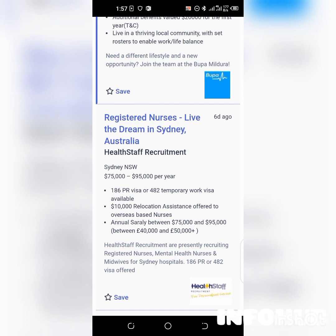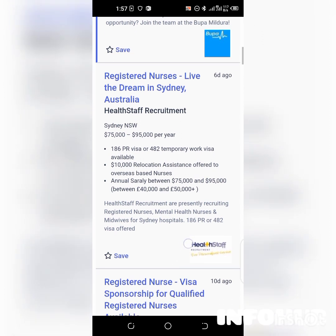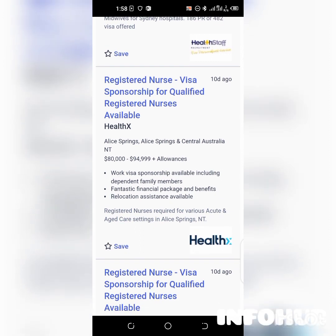The salary is $75,000 to $95,000 per year. It provides a 106 PR visa or 482 temporary work visa, plus $10,000 relocation assistance offered to overseas-based nurses and an annual salary between $75,000 and $95,000. Here's another listing — 'Registered Nurse' again — with work visa sponsorship available including dependent family members.